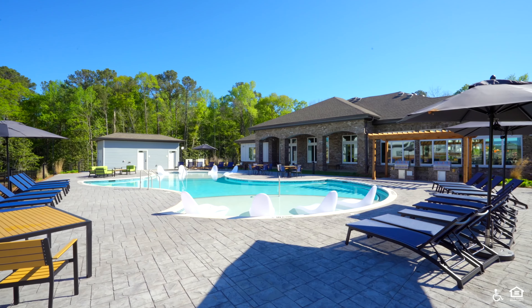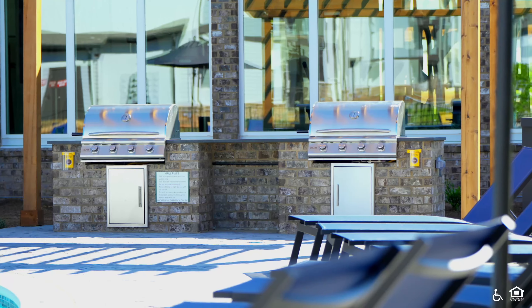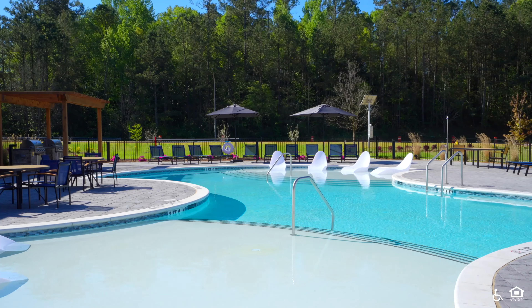Outside of a clubhouse is an outdoor pool with lounge seating in the shallow end and chaise lounge chairs outside of the pool under a shade. There are also barbecue grills near the pool.